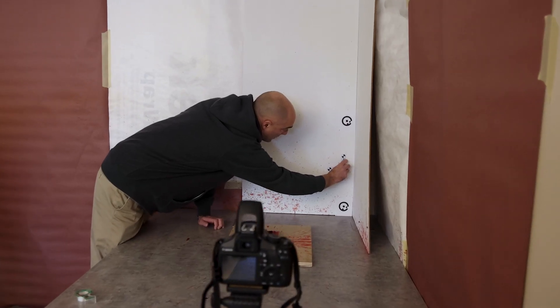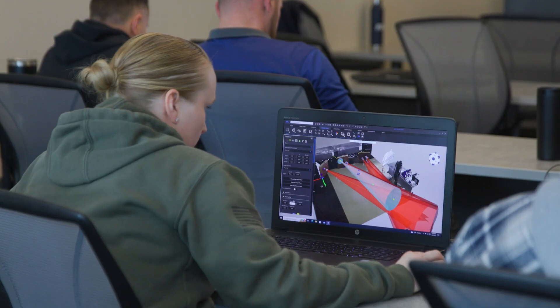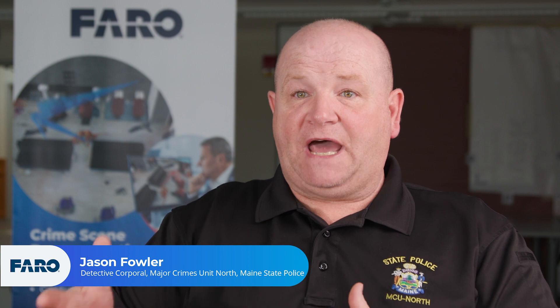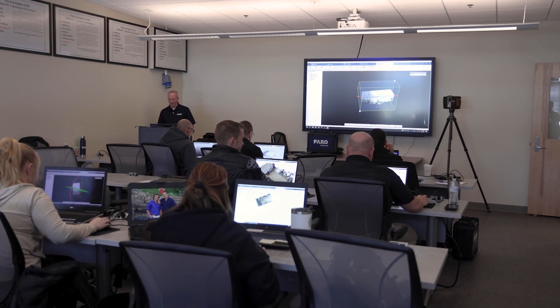We're spending three days with them doing some mock crime scenes. We're going to scan them, document them, and reconstruct them just as if it was a real crime scene. We want to make sure that we're the best at it, using the best tools in the best manner. It really helps us be better at it.